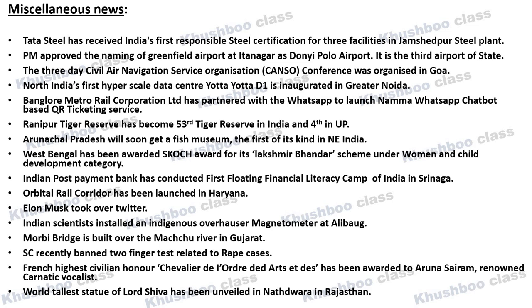Next, the world's tallest statue of Lord Shiva has been unveiled at Nathdwara in Rajasthan.